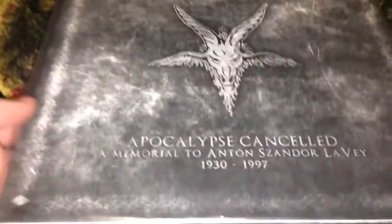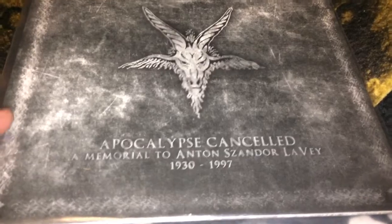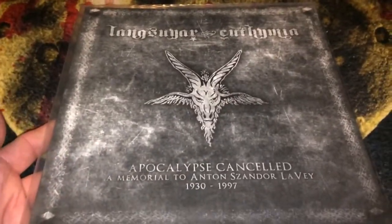The next one is called Apocalypse Canceled — a memorial to Anton Szandor LaVey, who founded the Church of Satan in the late 1960s. This is just a little tribute to him. It's a gray record and was limited, I believe to around a thousand copies.